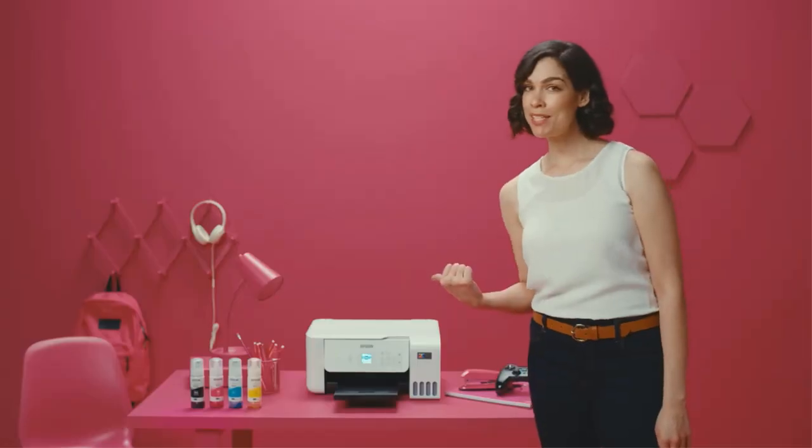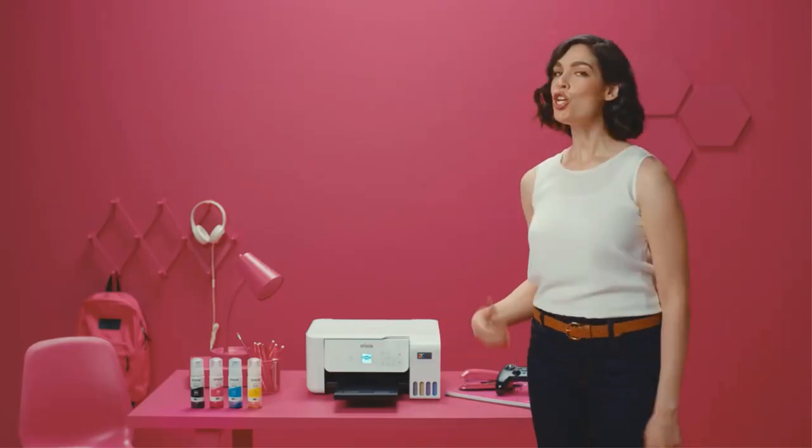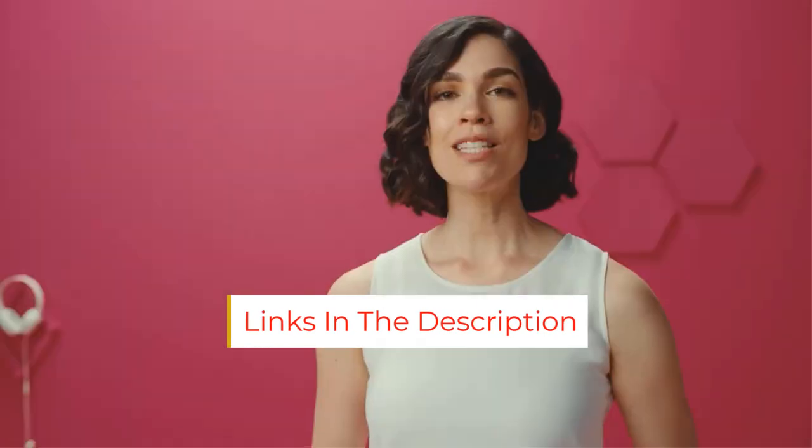However, it only uses the usual cyan, magenta, yellow, and black ink. It still prints very detailed photos, but because it has a narrower color range, some colors don't come out as well, like bright, saturated tones. You can connect via USB or Wi-Fi, and there's support for Apple AirPrint and Mopria Print Service.